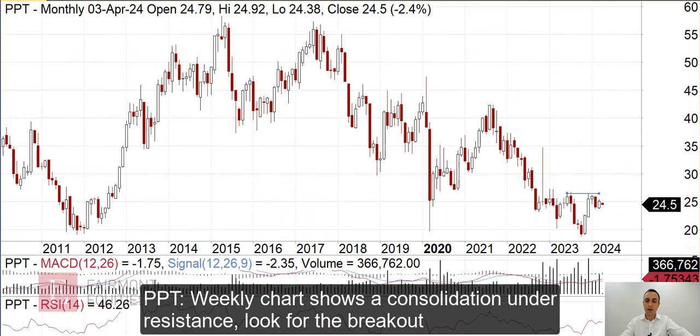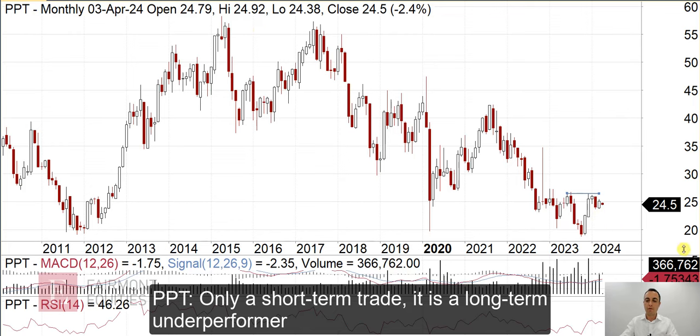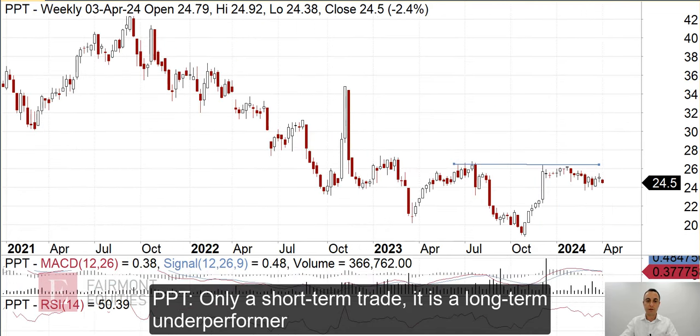If I just switch to the monthly chart, you can see it's essentially a long-term underperformer. So I can't get too excited about this one.